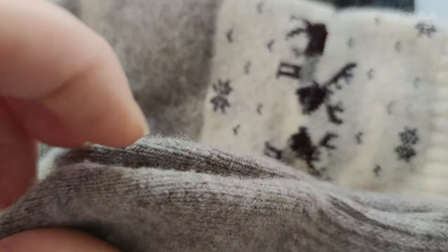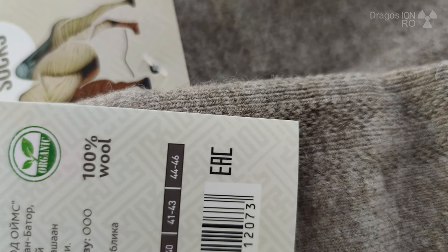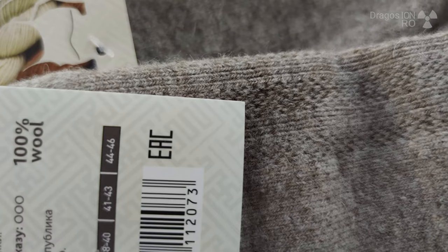These socks — some of them are made of yak, like a bison but with fur, and some of them are made of camel, which is surprising. These ones are 100% wool and they're made in Mongolia, which is pretty interesting.